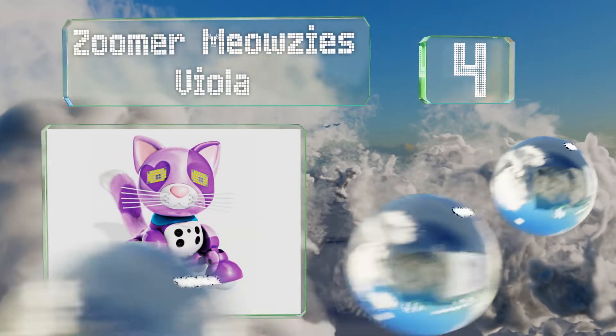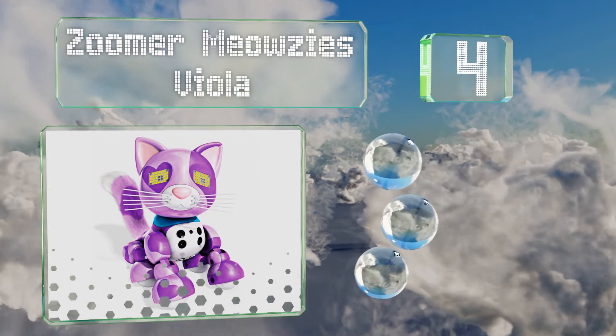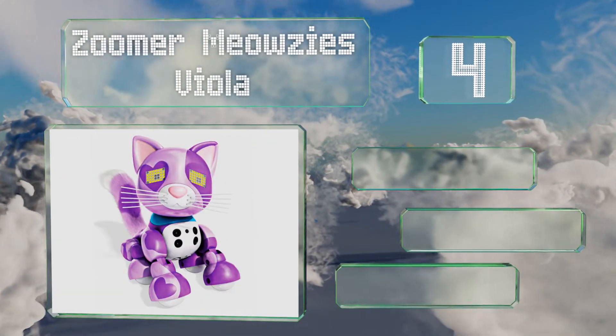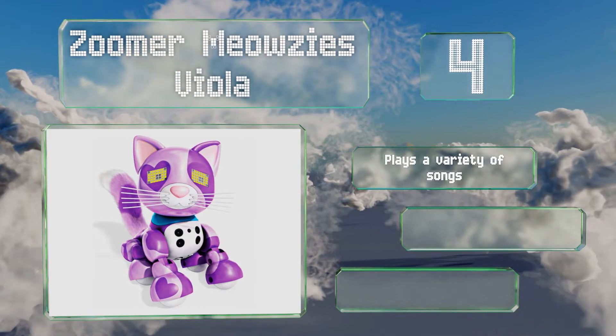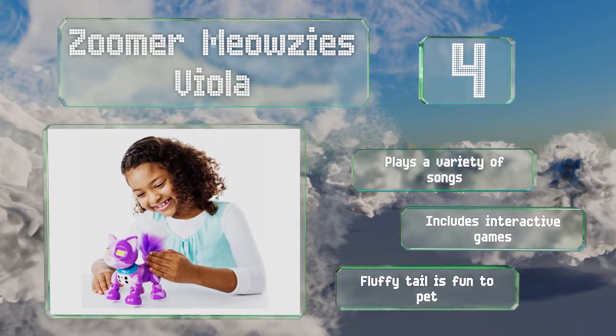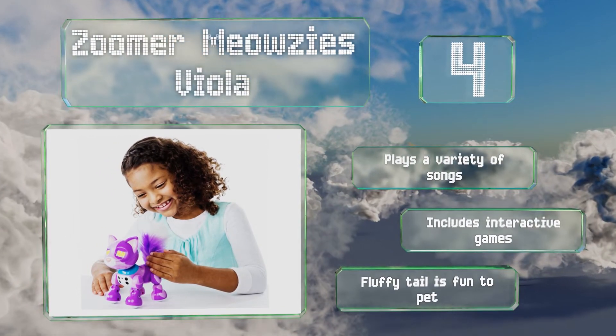At number four, just like a real cat, the Zuma Meowsies Viola is happiest when receiving lots of love and attention from you. Unlike an actual feline, though, she won't roll over and claw you to shreds when she arbitrarily decides she's had enough. It plays a variety of songs and includes interactive games, and the fluffy tail is fun to pet.